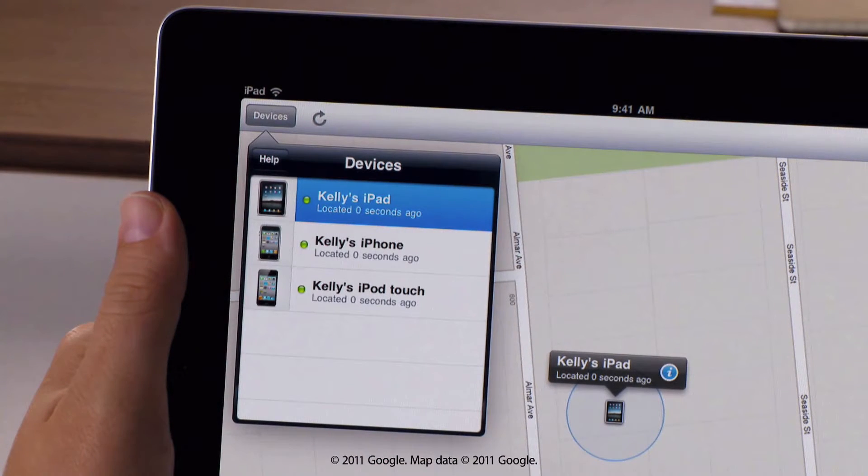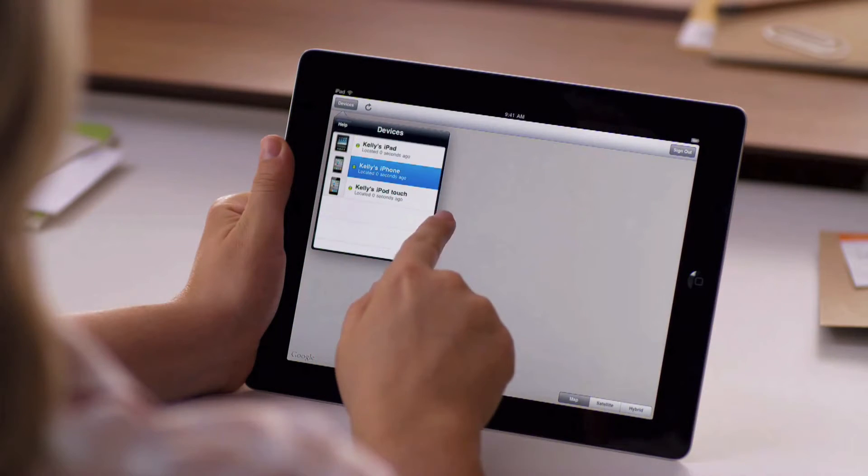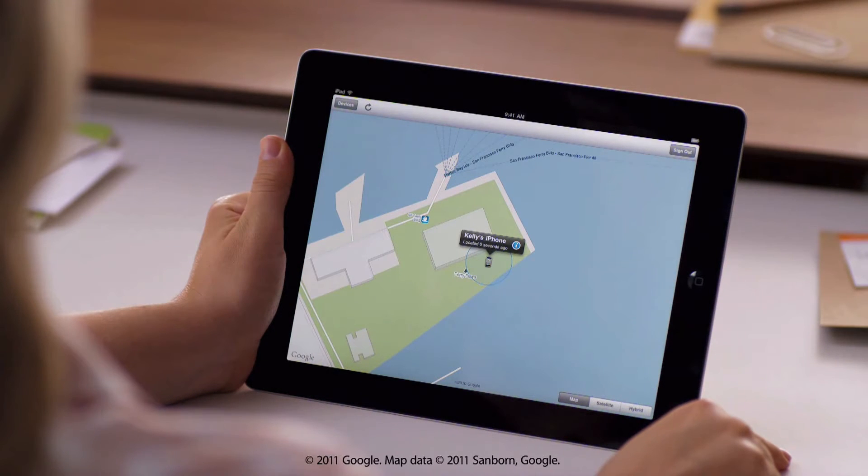Simply sign in to see all the devices you've set up — in this case, your iPad, iPhone, and iPod Touch. Then select the one you want to locate. If your device is connected to an EDGE, 3G, or Wi-Fi network, a blue circle shows its estimated location on the map. A smaller circle means a more precise location.